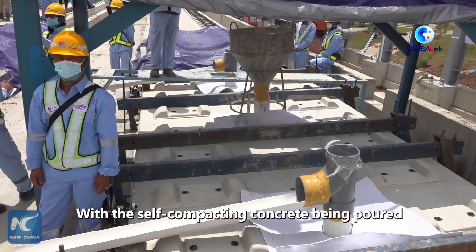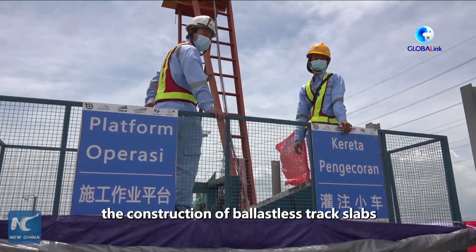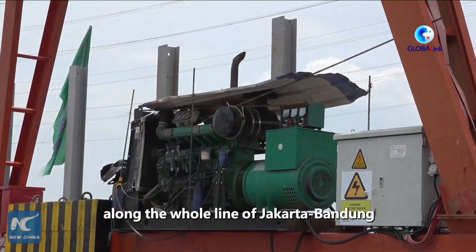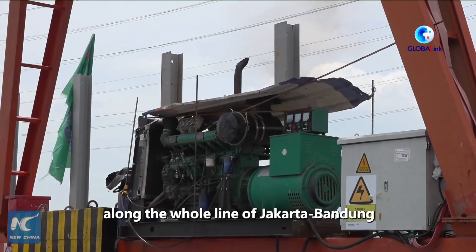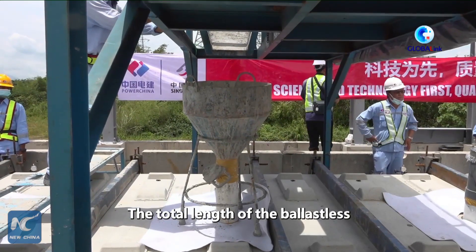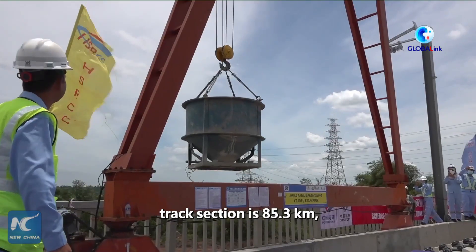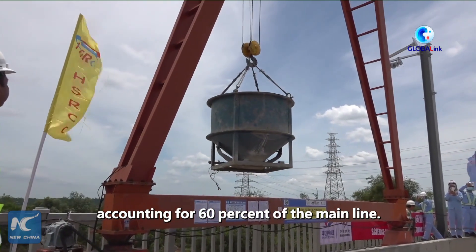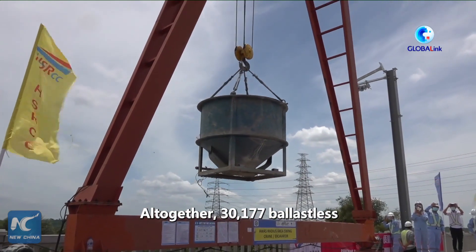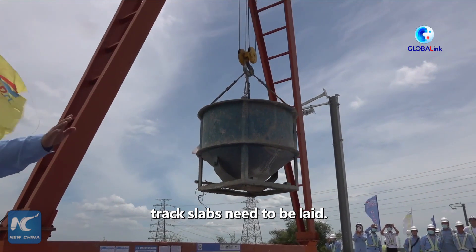With a self-compacting concrete beam poured into the last track slab on Wednesday, the construction of ballastless track slabs along the whole line of Jakarta-Bandung high-speed rail was completed. The total length of the ballastless track section is 85.3 km, accounting for 60% of the main line. Altogether, 30,177 ballastless track slabs were laid.